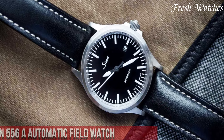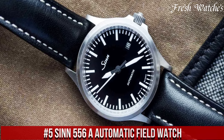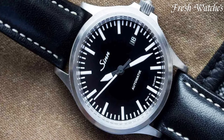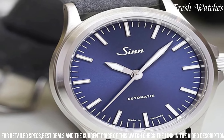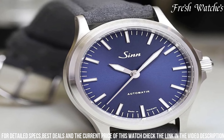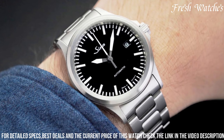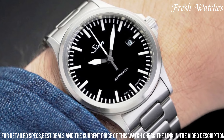Number 5: SIN 556A Automatic Field Watch. A masterpiece of precision and rugged elegance. Engineered with a focus on durability and functionality, this timepiece is a reliable companion for any adventure. Its stainless steel case and scratch-resistant sapphire crystal ensure longevity, capable of withstanding the demands of the field. Powered by an automatic movement, it embodies Swiss precision, providing accurate timekeeping in any situation. The classic design with a no-nonsense black dial,